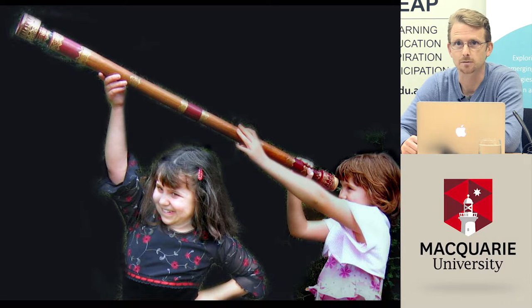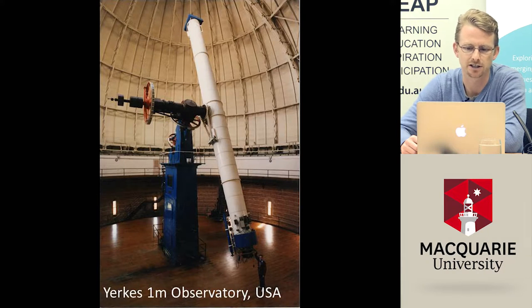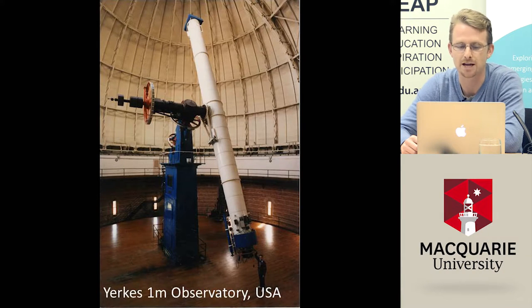The bigger the telescope, the more light we get and the further away are the things we can see, so ideally we want to make telescopes even bigger. Here is one of the largest refracting telescopes ever built: the Yerkes Observatory in the USA, referred to as the 40-inch telescope — roughly a metre in diameter. This is like having a one-metre eyeball, and it was very powerful in its time. But you can see it's absolutely enormous — there's a person standing on the floor of the dome here.